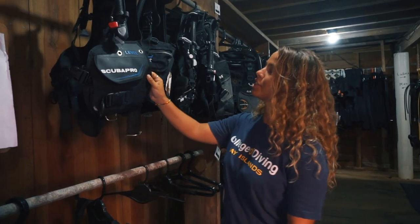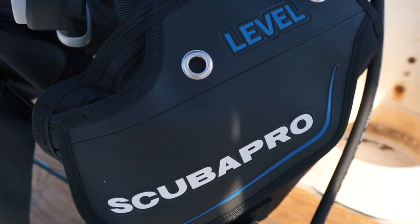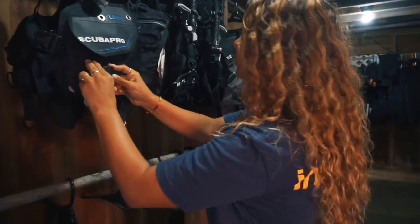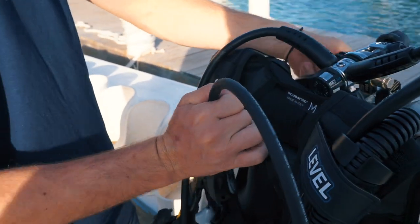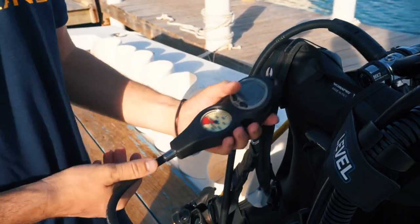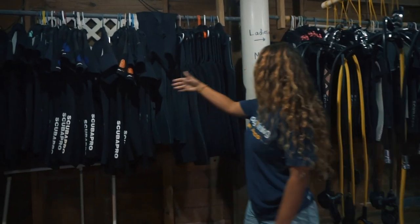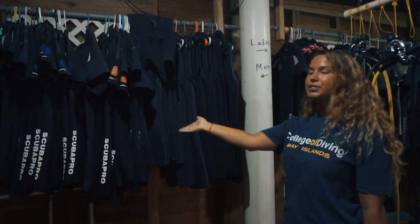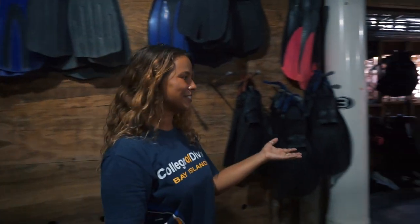Here in the gear room we have all of our rental equipment. We have our Scuba Pro BCDs with integrated weights for those who prefer this system. We also have our Mark II regulators with a computer for those who prefer that added safety benefit. For our wetsuits we have men's and women's Scuba Pro shorties in all sizes, and for fins we offer Scuba Pro Go in all sizes and a mask to fit every face.